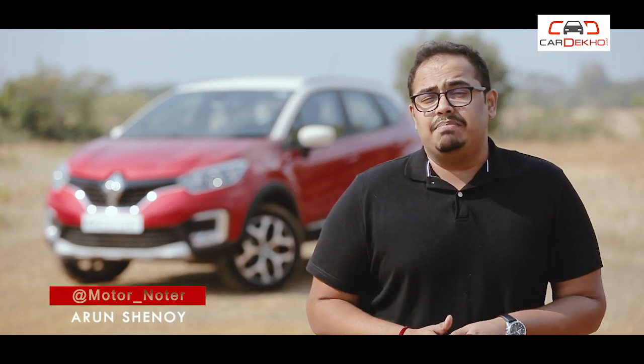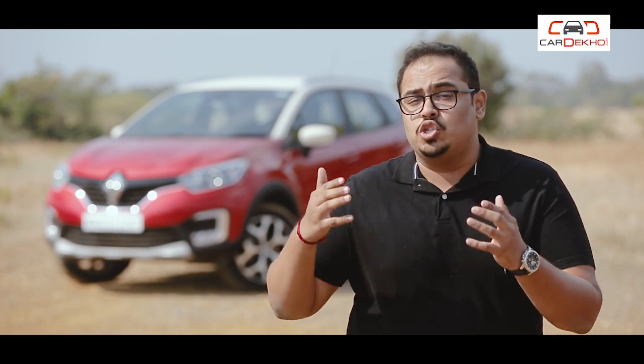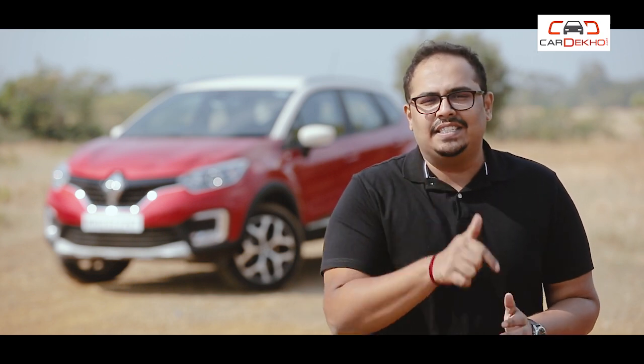Hello, welcome to Your Car, where we help you pick the right car, right now. This is the Renault Captur Petrol, and in this video I will give you 3 reasons why you should consider buying this car, and 3 reasons to avoid it. Let's start.